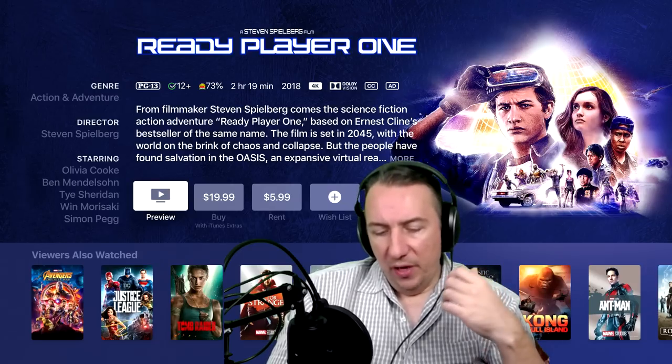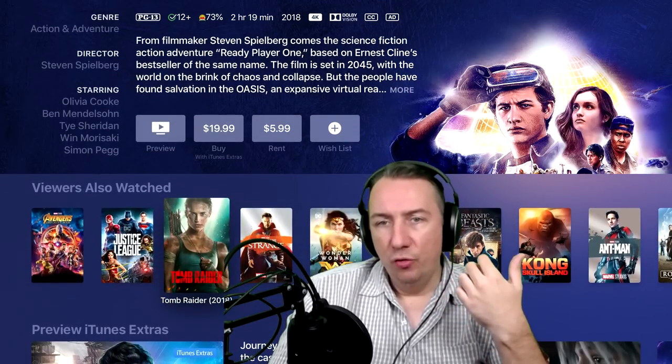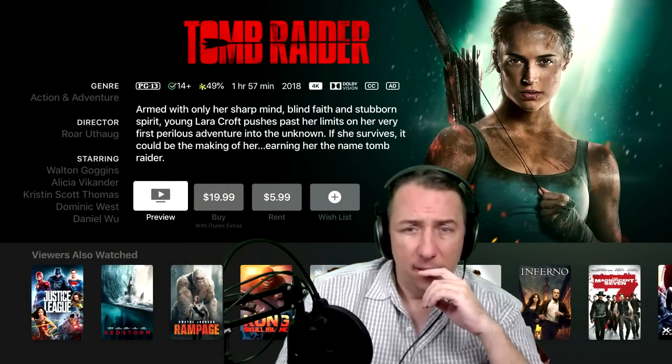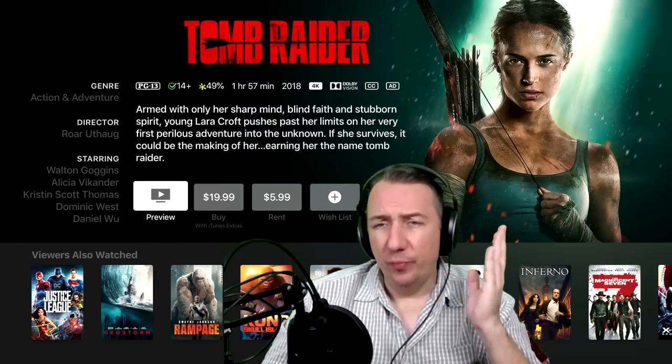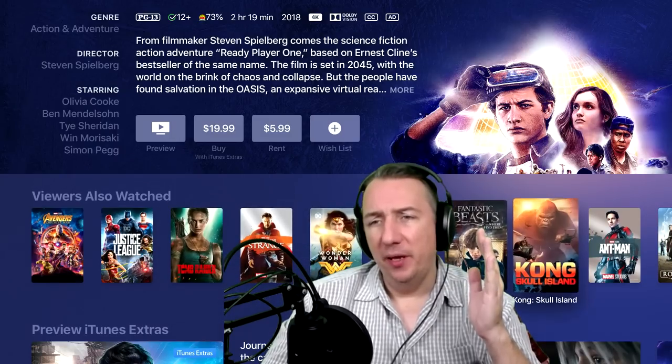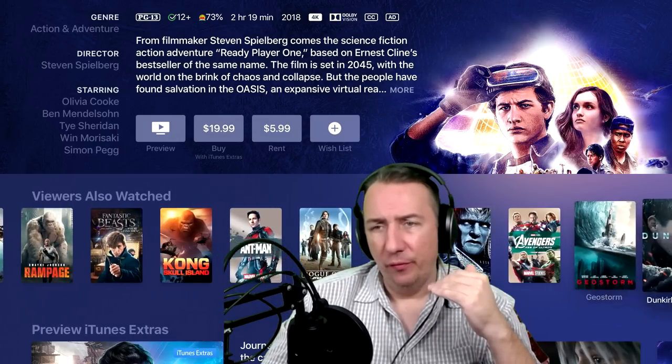There's plenty of movies. You've got Tomb Raider in Dolby Vision — there it is, Dolby Vision. There's plenty of 4K movies. I could spend hours just going through all of them — they're available right now.